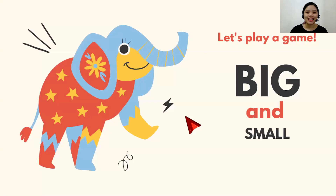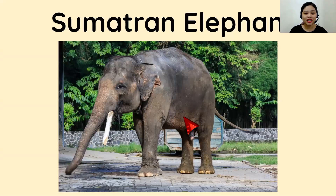Thank you, boys! Now let's play a game — it's called Big and Small. I will let you identify the size of the animals that I'm going to show you. If it's big, you're going to do like this — big. And if it's small, you're going to hug yourself. Let's begin. We have here first the Sumatran Elephant. Is it big or small? Three, two, one. The answer is... Big!